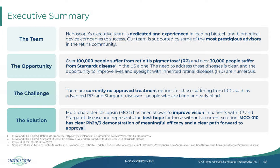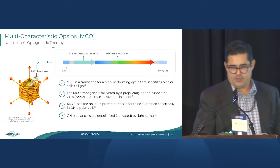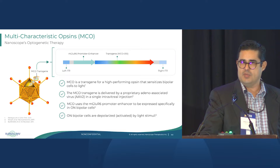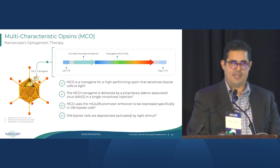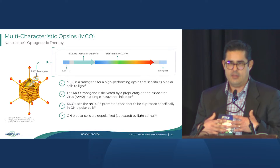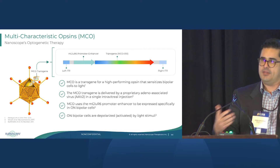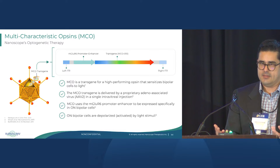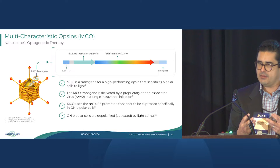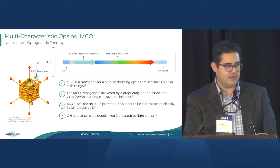MCO10 specifically has shown clear Phase 2B3 demonstration of meaningful efficacy with a clear path forward to approval. MCO is an AAV-packaged transgene, inclusive of a promoter enhancer system that drives expression to bipolar cells. The transgene itself is a combination of multiple light-sensitive molecules from nature. Individual light-sensitive molecules in nature are good at one thing or another, and although you can engineer them, trade-offs still exist. But if you combine them into a single platform, you stack the strengths together and present a much more straightforward benefit to the patient.